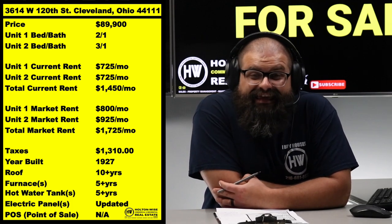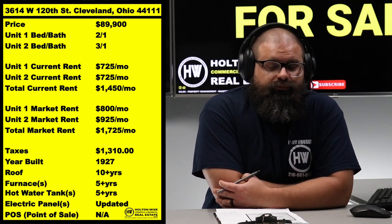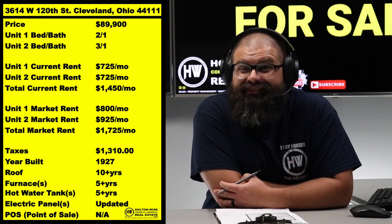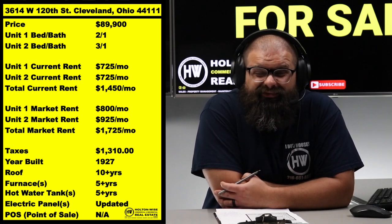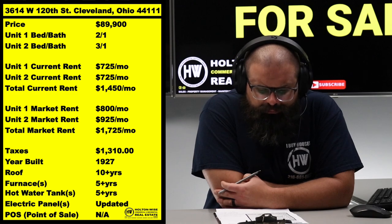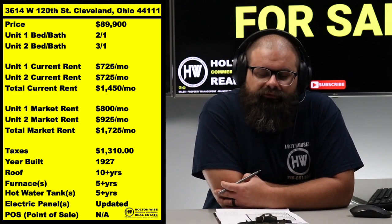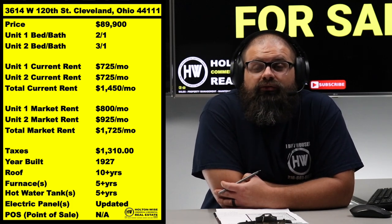We've got two tenants already in there at a little bit below market rent. As most people are aware, everything in 2022 shot through the roof — food, housing, gas. So in today's economy, if we were placing these tenants again, we could definitely get higher rent. There's a lot of meat on the bone with this one — a little bit of ticky-tack issues to deal with and some back and forth with the city, but if you get through all of that, you've got one hell of a deal.